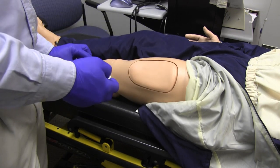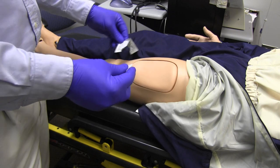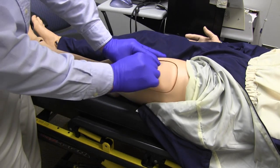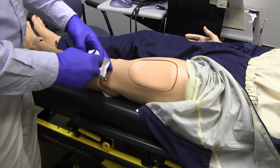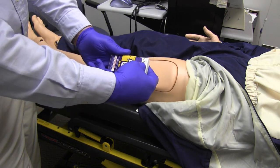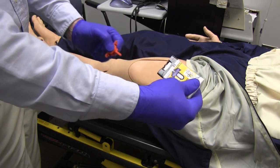Using aseptic technique, prep the skin with an alcohol wipe using widening circular motions while applying to the skin. Pull the autoinjector out of the protective sleeve, then pull the red pull tab — this activates the voice prompts.